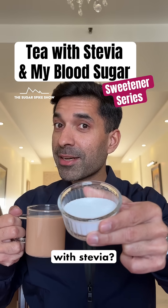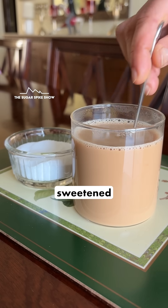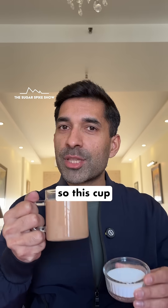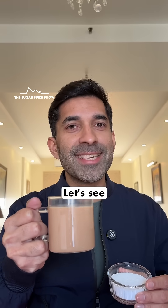Do you have tea sweetened with stevia? Well then, let's see what it does to blood sugar levels. Today I'm having a cup of tea sweetened with stevia. Stevia is a natural sweetener which is calorie-free, so this cup should be about 50 calories — the same as tea without any sugar. Let's see what happens.